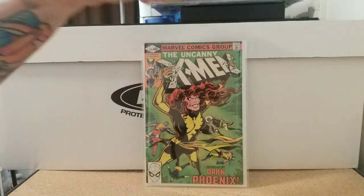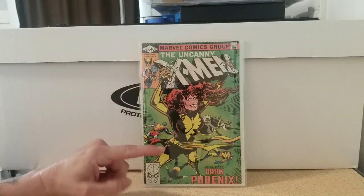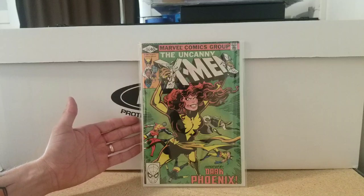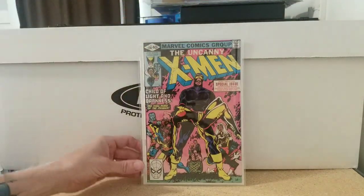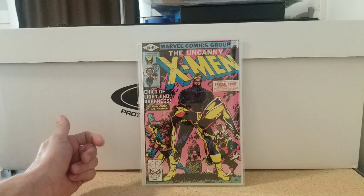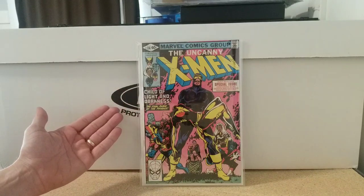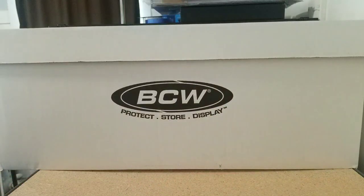Next we have Uncanny X-Men 135 — a little Chris Claremont, John Byrne, Dave Cockrum cover. Love the covers where they interact with the logo of the book, just a classic cover, classic book. Then Uncanny X-Men 136, again Claremont and Byrne. This cover has been swiped so many times — DC, Superman.